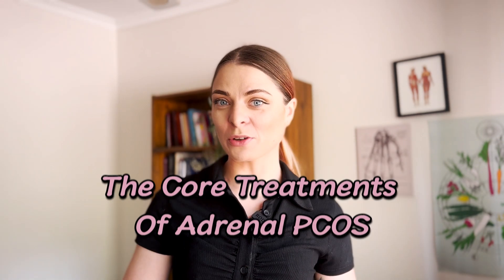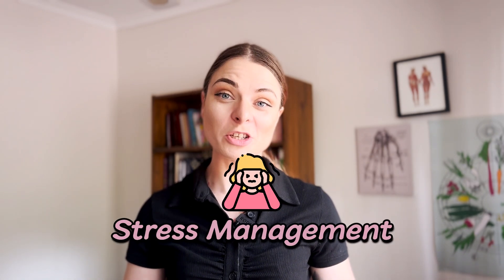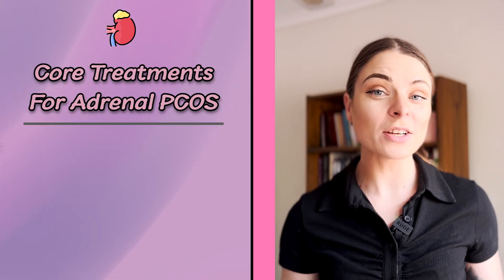Now that we know all about adrenal PCOS and what's happening in the body, let's talk about the core treatments. The primary goal with adrenal PCOS is to get your cortisol levels under control, because by managing cortisol we're also managing your DHEA levels — the hormones causing all those PCOS symptoms. In order to do this, stress management is number one. Core treatment one for adrenal PCOS: empty your stress bucket.